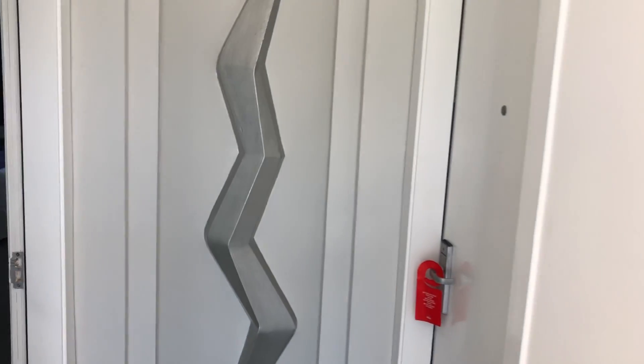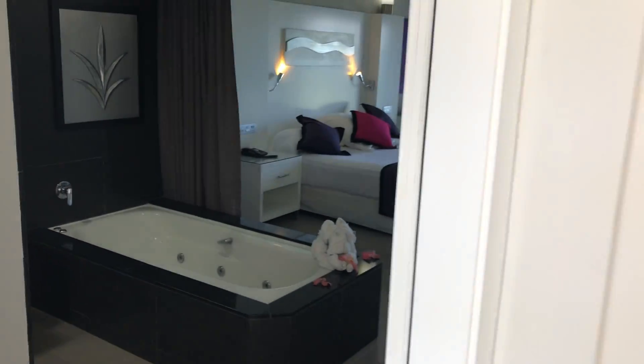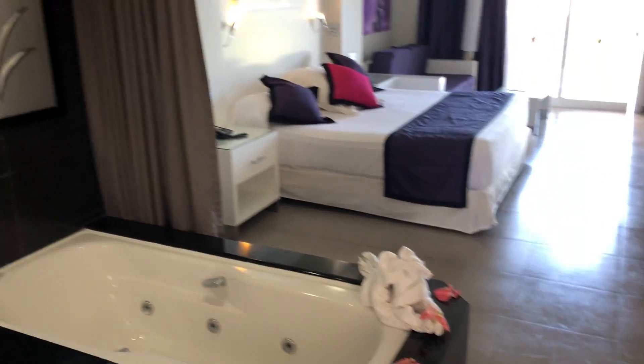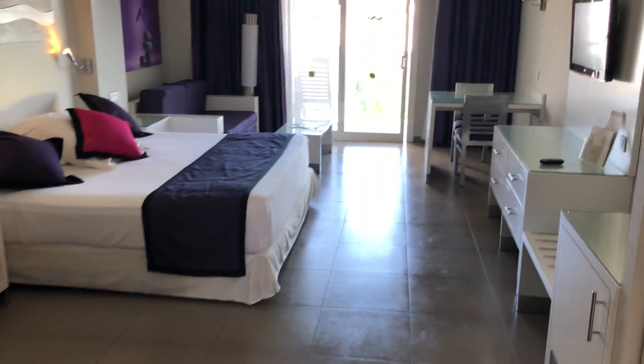This is Blissful Honeymoons and Destination Weddings and Blissful Vacations here at the Ryu Palace in Costa Rica. I want to show you one of the rooms. This is an ocean view room. All the rooms are really pretty much similar — it's just the location.